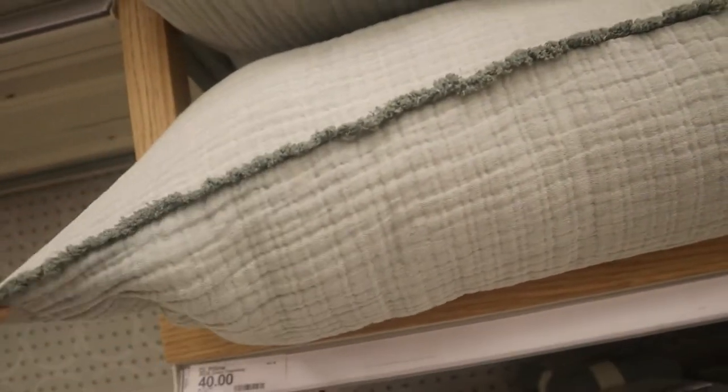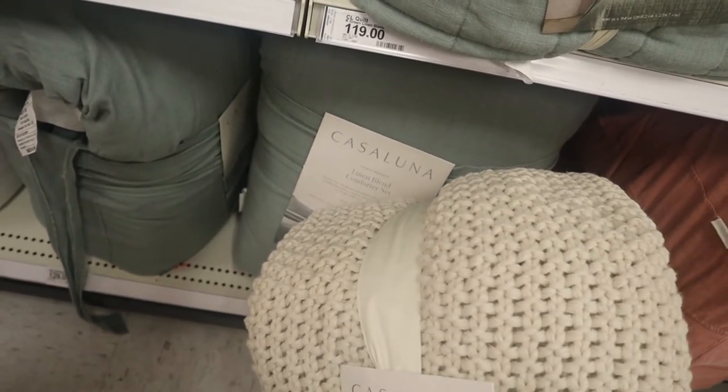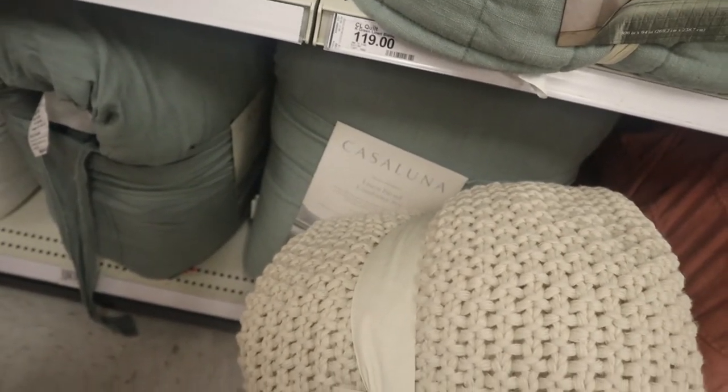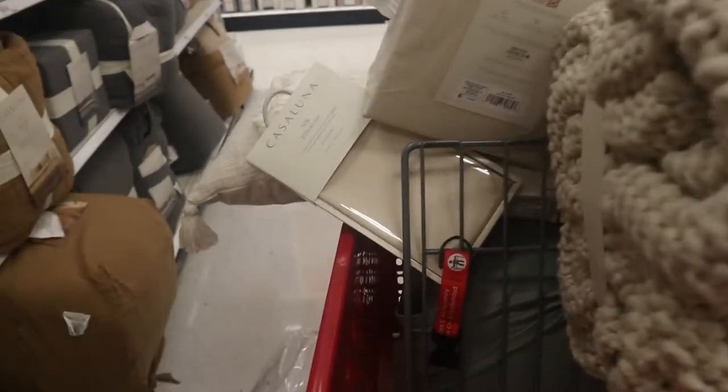We got these big pretty pillows up here, they're $40 each. This is what I think I want to do — the green and the cream. I was never good at decorating but I like these two colors together. I think I'm gonna let Larry see it and see what he says. Alright, it's time for me to get out of this store.